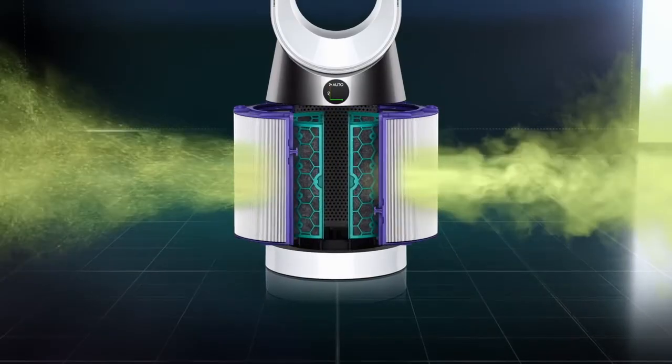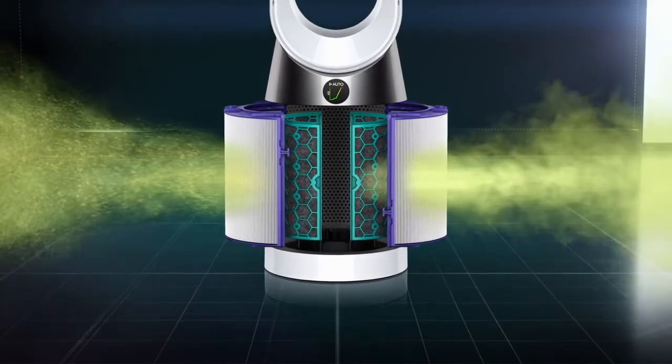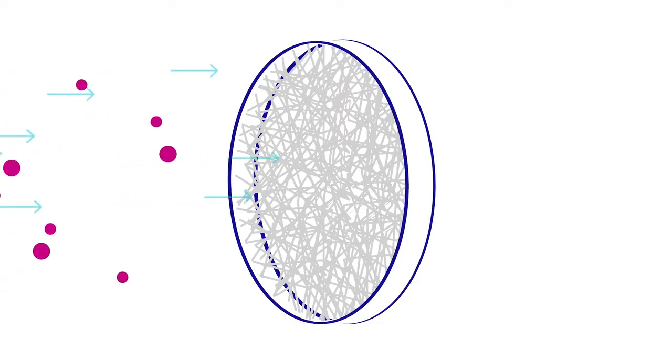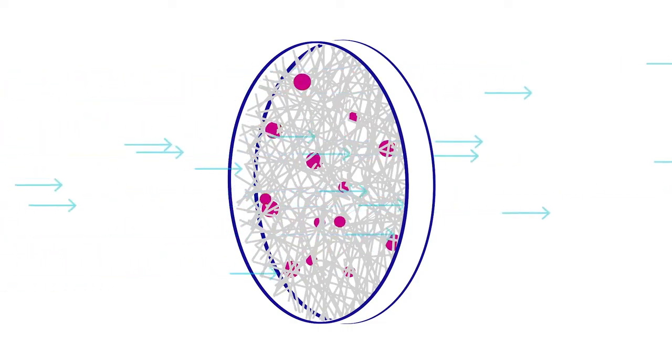The Dyson Purecool purifying fan uses two filters to capture pollution from the air. The first is the HEPA filter, made of glass microfibres which capture 99.95% of particles as small as 0.1 microns.